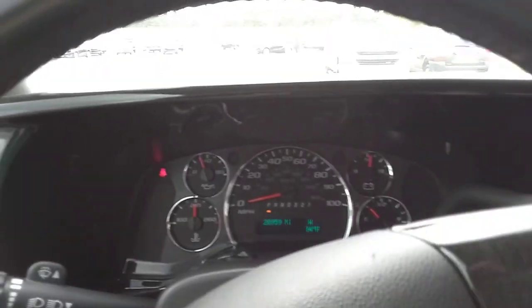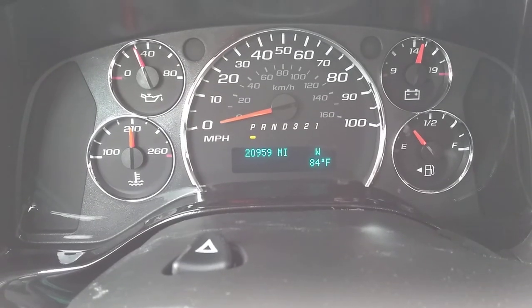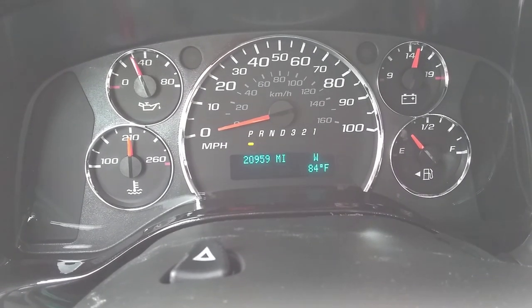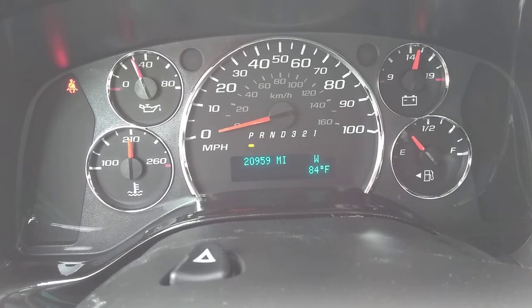Hey Moses, this is Dave. I'm shooting a video of the unit we talked about. This is the 2017 Chevy Express conversion van by Explorer Van Company.